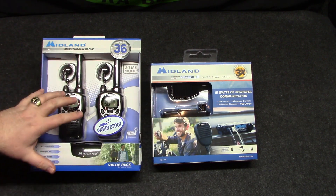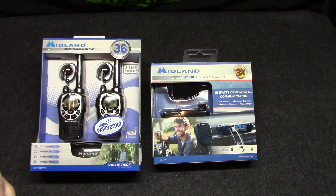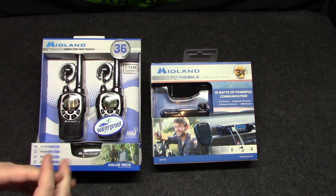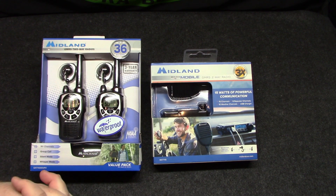Basically the bundle comes with a nice little unit you can install in your vehicle, and then two handheld radios. These are GMRS — General Mobile Radio Service. They do require an FCC license. Don't click off, don't be scared — it's really easy to get. I just got mine recently.